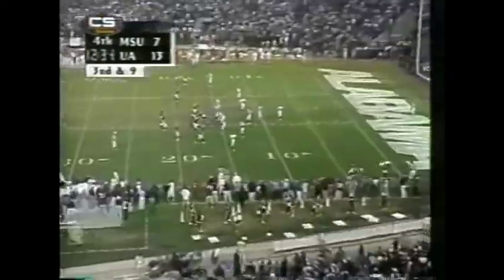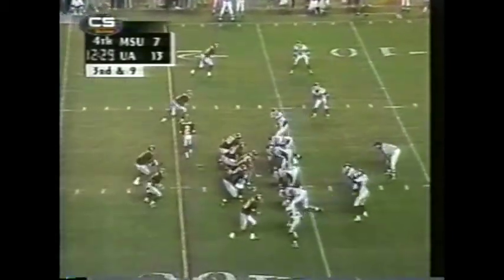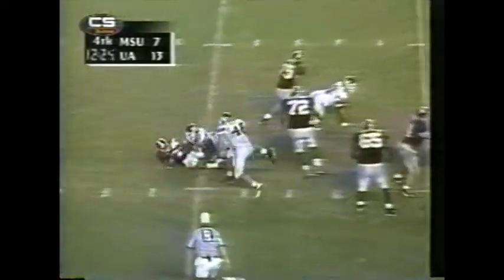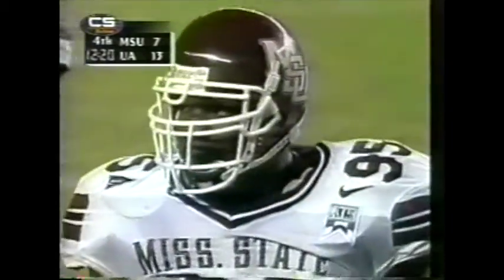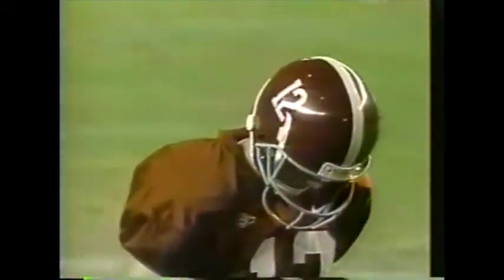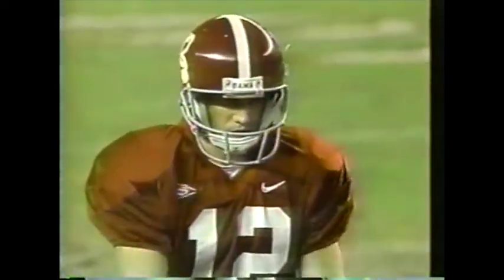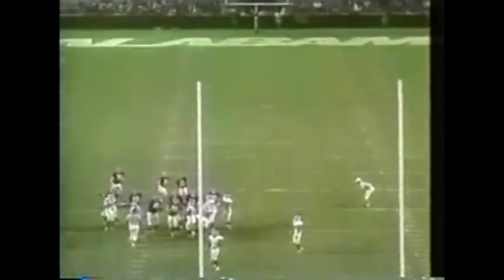Third and long — third and nine — just shy of the 7. Second sack of the game by Mississippi State. A 40-yard field goal, a 32-yard field goal — this one would be 41 yards. The kick is up — the kick is no good. Flugner just missing.